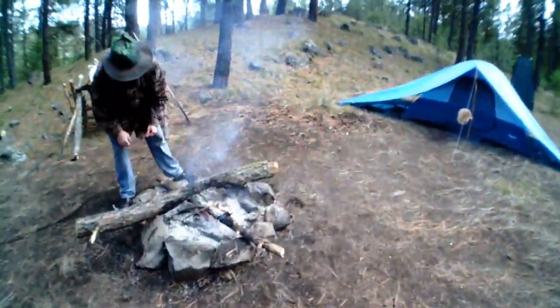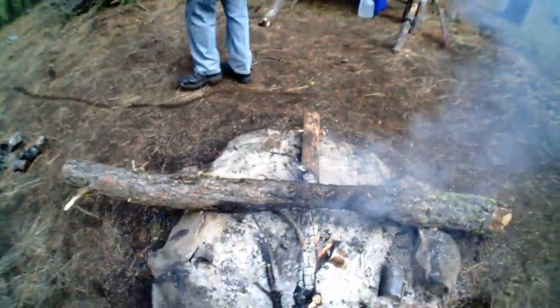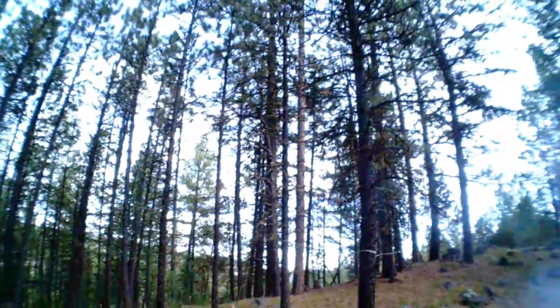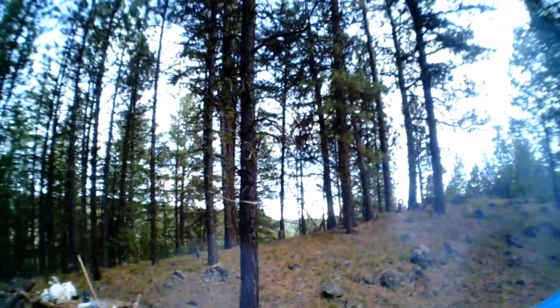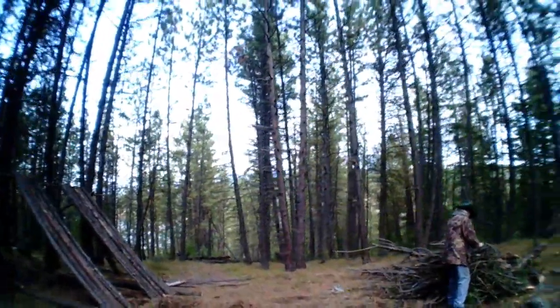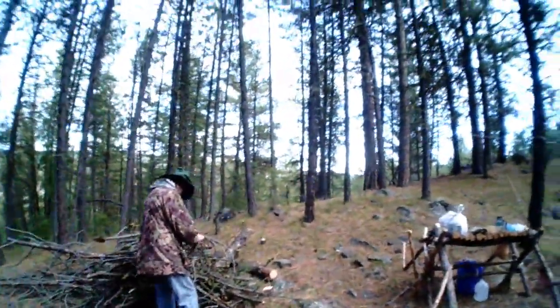We're still nursing our fire over here too, keep those coals going. It keeps getting windy and then calming down, cloudy and gloomy, and blue skies. Welcome to the mountains, where anything can happen - and it usually does.